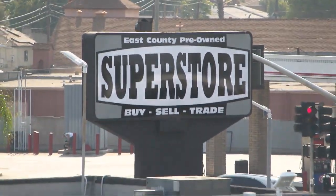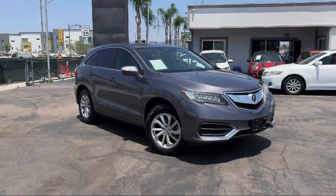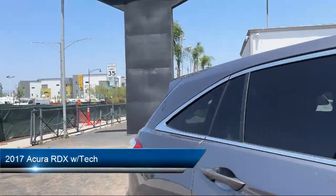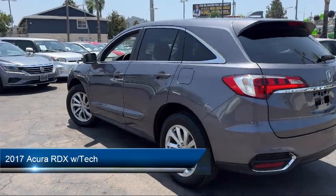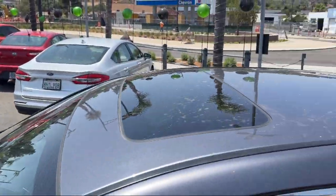Welcome to East County Pre-Owned Superstore, your premier destination for purchasing pre-owned. Here's a look at another one of our great vehicles from our inventory. It comes equipped with a center front console with armrest and storage, moonroof sunroof anti-trapping, and in-dash CD MP3 playback.